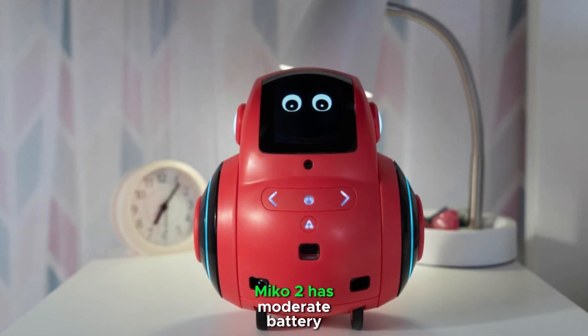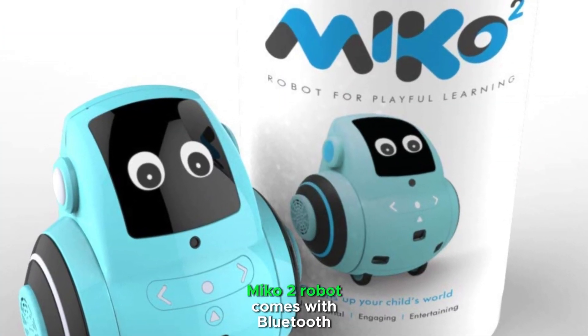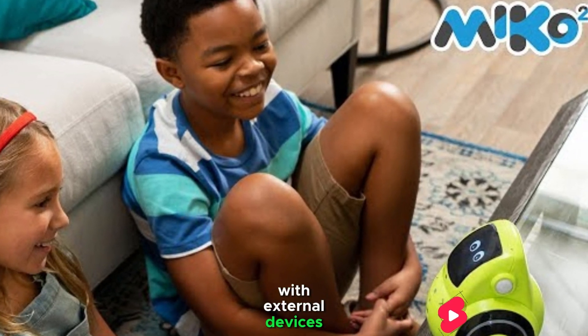Miko 2 has moderate battery life, suitable for short sessions of use. It comes with Bluetooth and Wi-Fi enabled, but has limited compatibility with external devices or updates.